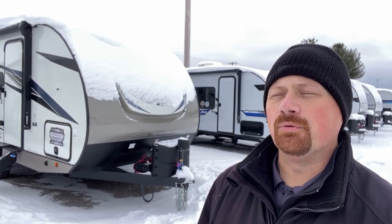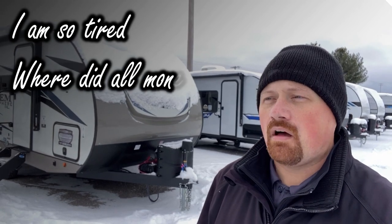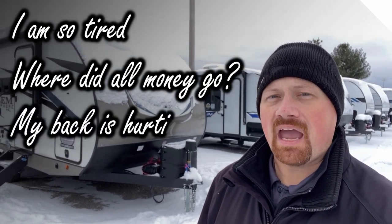I'd like to begin today with a haiku. I am so tired. Where did all my money go? My back is hurting.